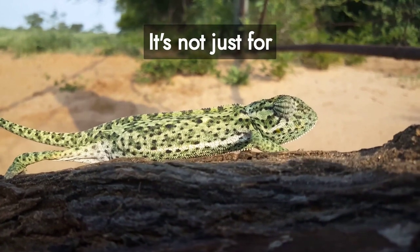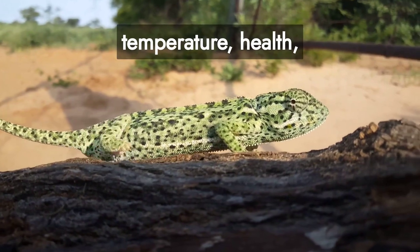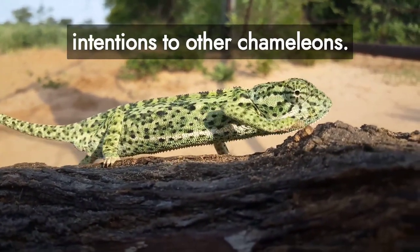It's not just for camouflage. These color changes also express their mood, temperature, health, communication, and even intentions to other chameleons.